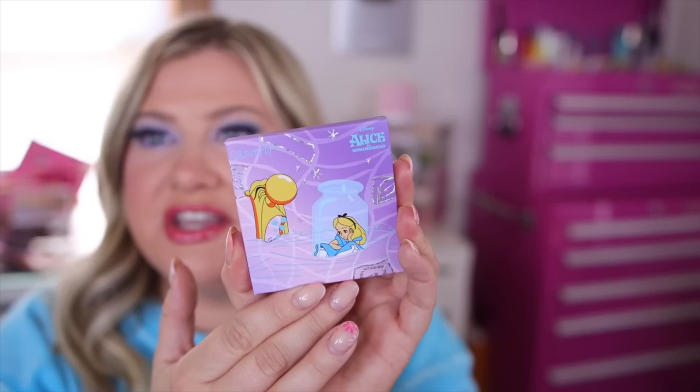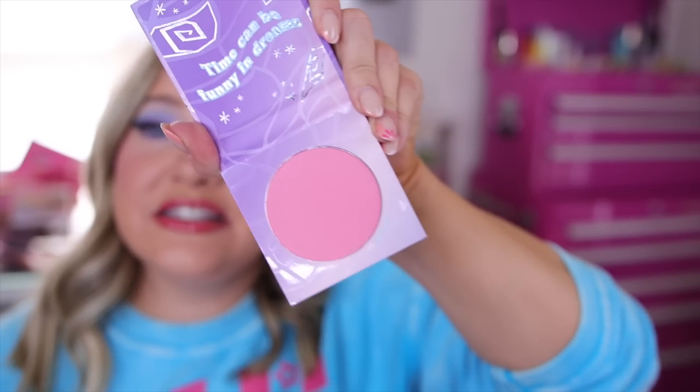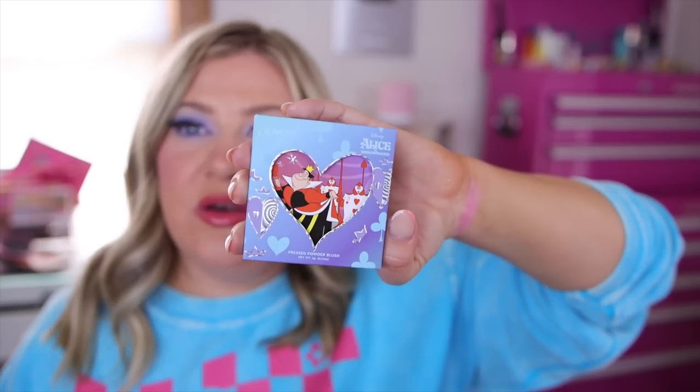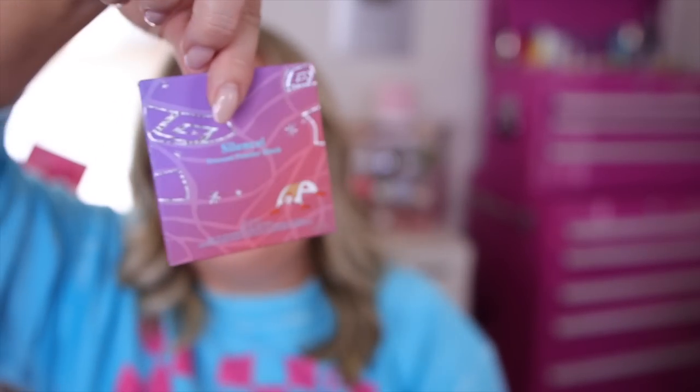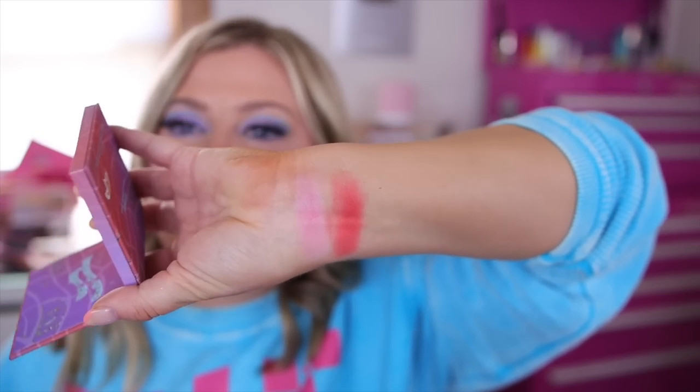We have two powder blushes in this collection. The first one has the little keyhole with Alice — this is called 'Oh Dear.' The packaging is so cute, even the back has little details on it. This is a pretty mid-tone pink, and the inside says 'Time Can Be Funny in Dreams.' Then we have the Queen of Hearts one with a little heart keyhole and a deck of cards design. Hers is a bright red, and the inside says 'Off with Their Heads' — such a pretty strawberry blush.